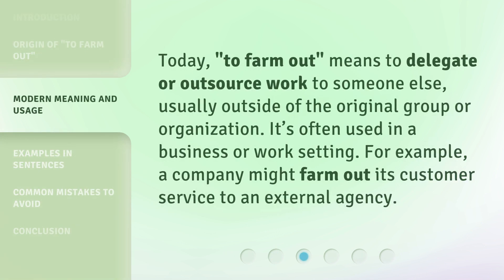Today, 'to farm out' means to delegate or outsource work to someone else, usually outside of the original group or organization. It's often used in a business or work setting. For example, a company might farm out its customer service to an external agency.